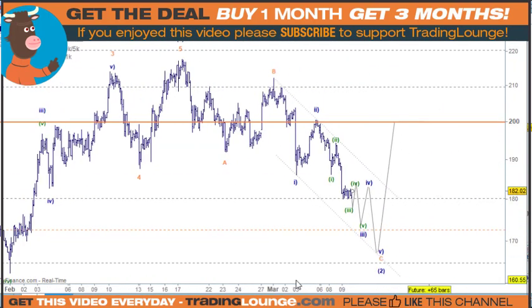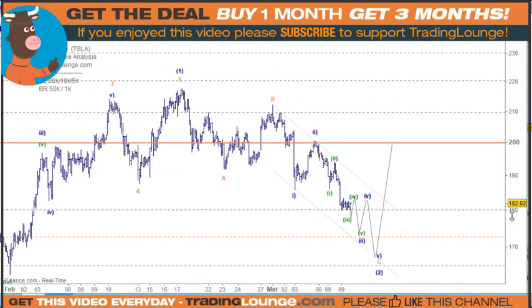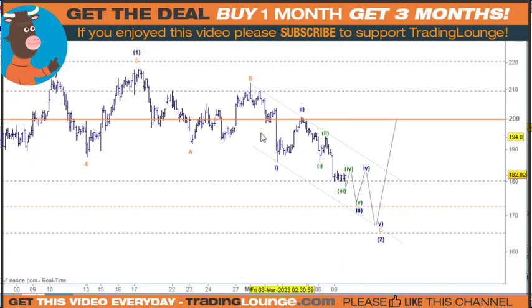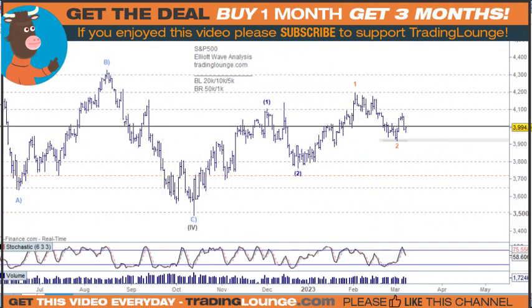My volumes jump to the upside of the chart. Just to give you a bit of a picture here: we've got an A wave, a B wave, one and two, and we've got one, two, three, four, five for the third wave, fourth and fifth. So this needs to come down a little bit further. We'll be looking at Apple and Google as well shortly, once we have a look at the NASDAQ.